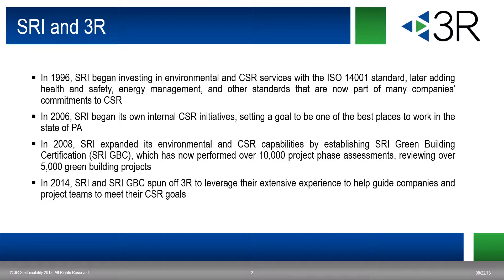In 2008, SRI green building certification was established to perform LEED project reviews for the USGBC and GBCI. After establishing a team with various backgrounds in sustainability and built environmental sectors, and completing over 5,000 green building projects, 3R was spun off to provide consulting services in CSR and green building.